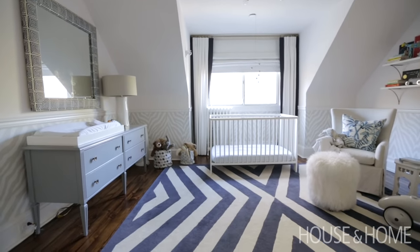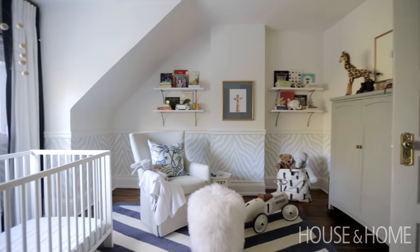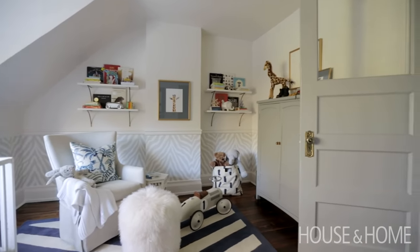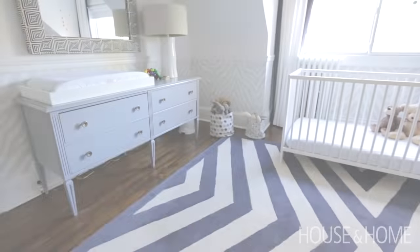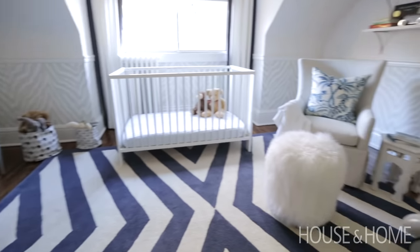My husband jokes that I have an issue with using too much gray, which is probably true. Every room has some gray in it, and each room is so soothing because of that — they equally feel livable and comfortable and like us.